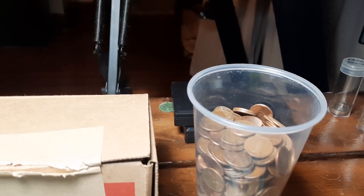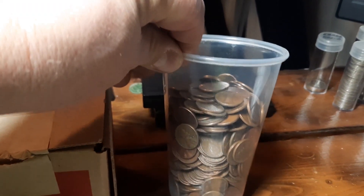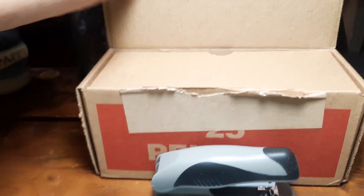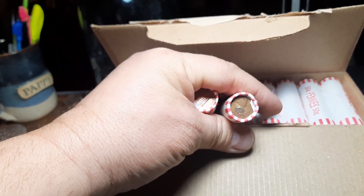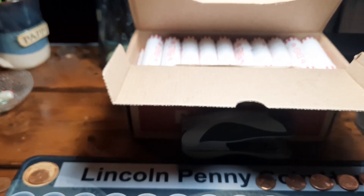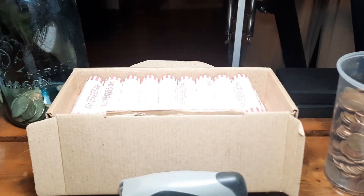We are back with box two. I did forget to mention the copper count for the first one — we did real well, well over three quarters. Hopefully the next one will be as good. I did pop this open and checked it; we do have circulated pennies. Didn't see anything great on the top ten rows, but we'll get into these and see what we find. Roll one, box two — we're off to a quick start.